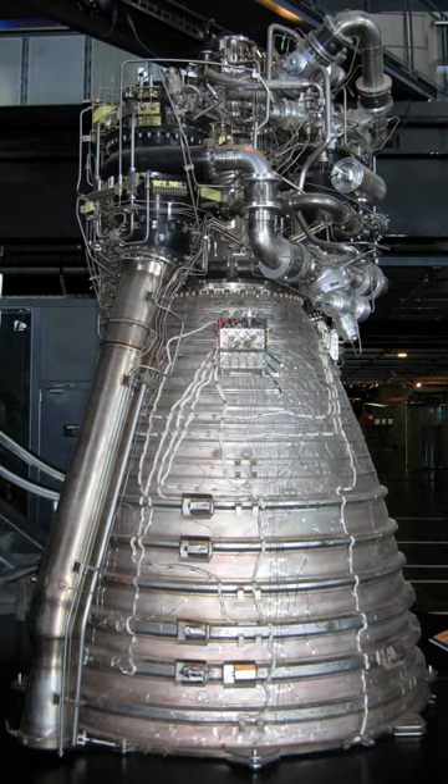Currently, six countries have successfully developed and deployed cryogenic rocket engines.